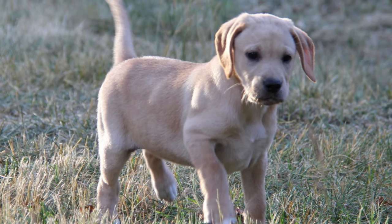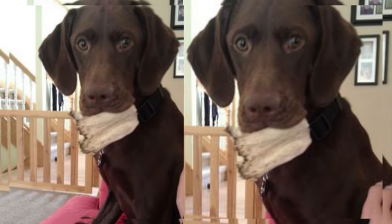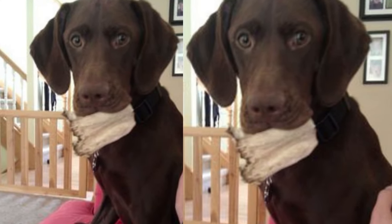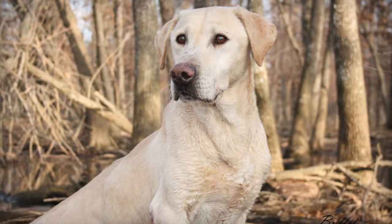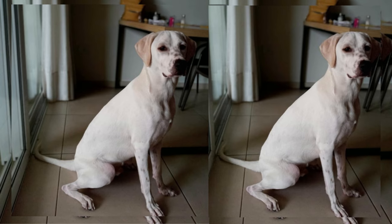Lab Pointers come in various sizes, but they often have a medium build. They usually have short, glossy coats that are easy to maintain. Their distinct appearance combines the athletic build of a Pointer with the warm, expressive eyes of a Labrador.